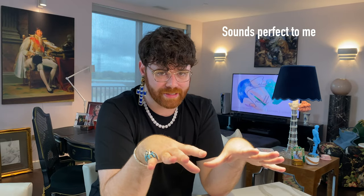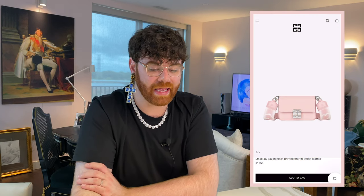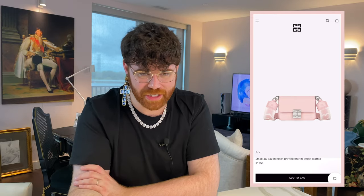Next up is probably one of my favorite aesthetics: Barbiecore. I'm going low-key casual today, but I absolutely love Barbiecore. At its core, it's just everything pink, and more is more. As a maximalist at heart, I vibe with anything that calls for more. This is just a fun, playful aesthetic. You could go full Barbie pink and be super in your face, but the bag I picked today is a little bit more low-key. This is the small 4G bag in heart printed graffiti effect leather from Givenchy.